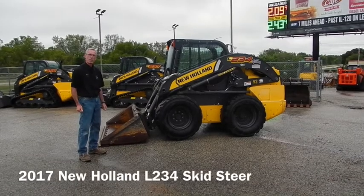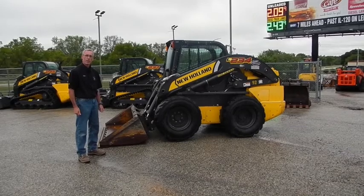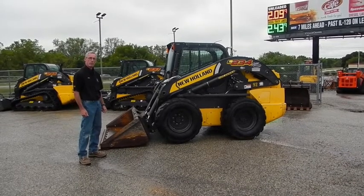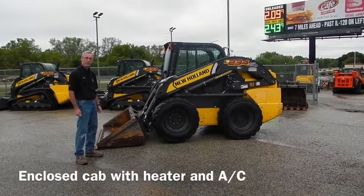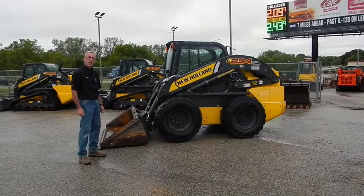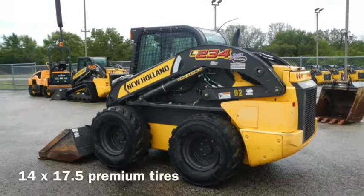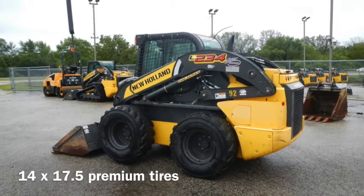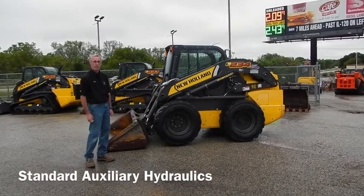This is a New Holland L234, a 2017 model with a 78-inch low-profile bucket, full-time cutting edge, hydraulic quick coupler, cab with heat and AC. It has a vinyl suspension seat, mechanical hand and foot controls, 1,400 17.5 tires, a battery disconnect, and standard auxiliary hydraulic.